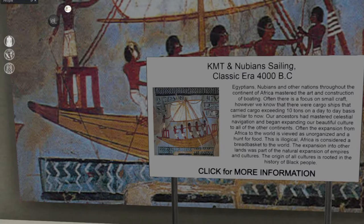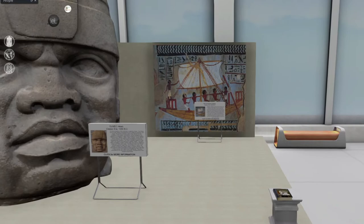Sailing — Kemet Nubian sailing, classic era of 4,000 BC — so that's like 6,000 years ago. Egyptians, Nubians, and other nations throughout the continent of Africa mastered the art and construction of boating. There were cargo ships that carried cargo exceeding 10 tons on a daily basis, similar to now. Our ancestors mastered celestial navigation and began expanding their culture to all other continents. Often the expansion from Africa to the world is viewed as unorganized and a hunt for food — this is illogical. Africa is considered the breadbasket of the world; the expansion was part of the natural expansion of empires and cultures. The origins of all cultures are rooted in the history of black people — and I think that's true, because we all came from Africa. That's where the first humans were.